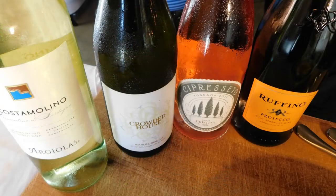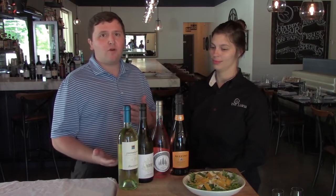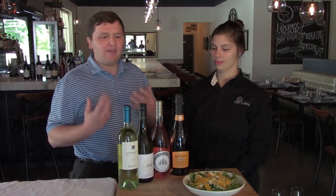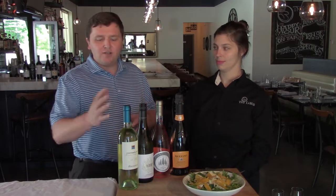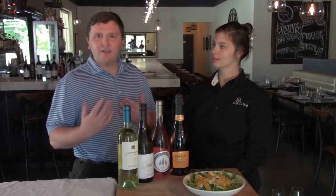These four wines are all either white or rosé — nice light-bodied wines that pair beautifully with salad. The first wine is a Vermentino, an interesting native grape from Italy, similar to a Pinot Grigio or Sauvignon Blanc with nice bright citrus flavors. The second wine is Crowded House Sauvignon Blanc from Marlborough, New Zealand — a very popular style now. On the Vermentino you get more of a lemon-lime type citrus; as you move into the New Zealand Sauvignon Blanc, you get that grapefruit citrus.